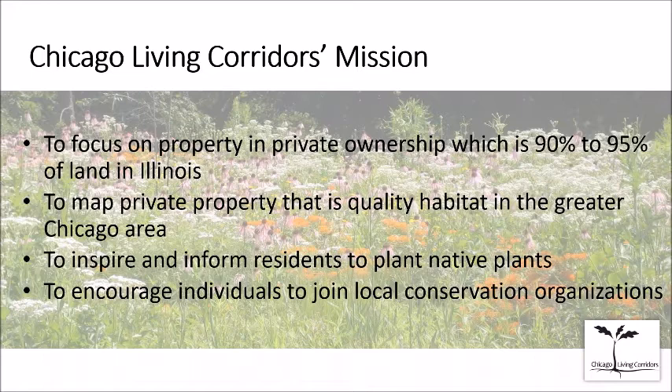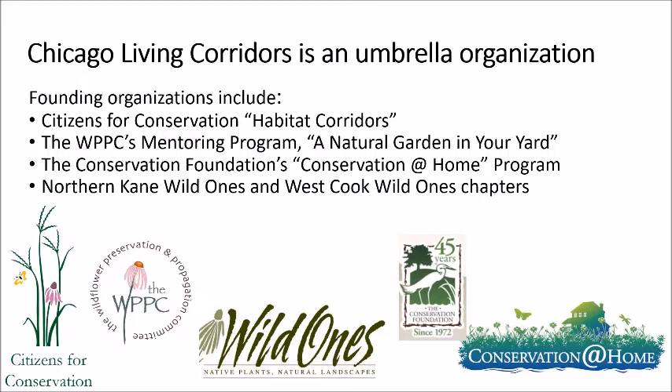We're hoping Jim's program gives you new information, and also to encourage anyone new to this process to start planting native plants, which create better habitat. Another goal is to encourage individuals to join local conservation organizations. Chicago Living Corridors is an umbrella organization — we are not the ones who go out and advise individuals on how to improve habitat or certify people, but we are made up of organizations that do.